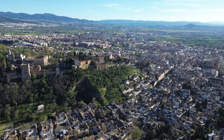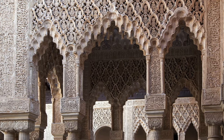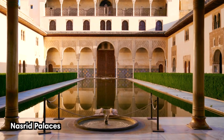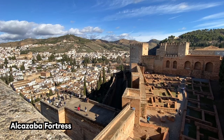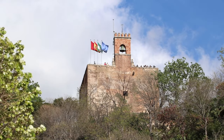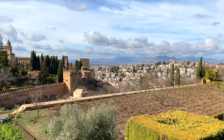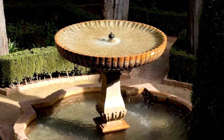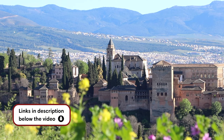No trip to Granada is complete without exploring the Alhambra, which stands on top of a hill overlooking the city. This UNESCO World Heritage Site is a dazzling complex of palaces, fortresses, and gardens that has served multiple purposes throughout history. The Nasrid Palaces were the royal residence of the Nasrid dynasty, showcasing Islamic architecture with intricate carvings, serene courtyards, and reflecting pools. The Alcazaba fortress, with its high ramparts and defensive towers, whispers tales of its defensive past. The Generalife gardens, a former summer palace, features vibrant flowers and great city views. It takes about three hours to visit the entire complex. Since this is Spain's most popular tourist attraction, book your tickets well in advance — sometimes they sell out a month or more ahead. We left a link to book your Alhambra tickets in the description below the video.